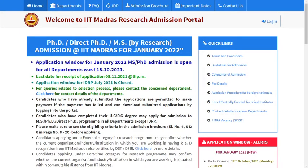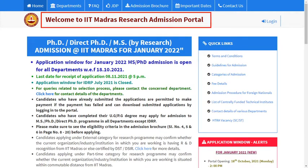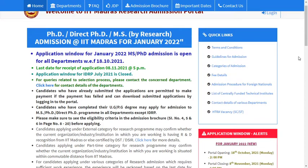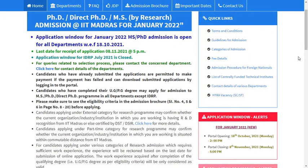Indian Institute of Technology Madras invites applications for the admission of PhD or MS Research for January 2022. The application window started on 18th October 2021 and the close date is 8th November 2021. This is the official site of IIT Madras PhD program.